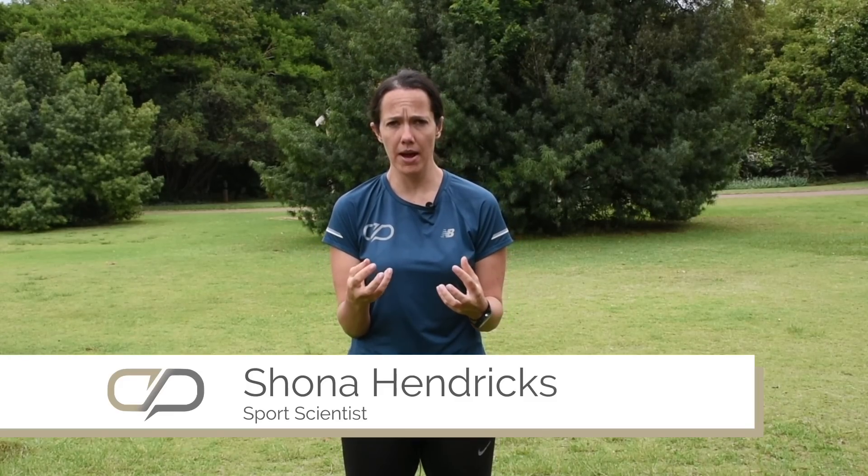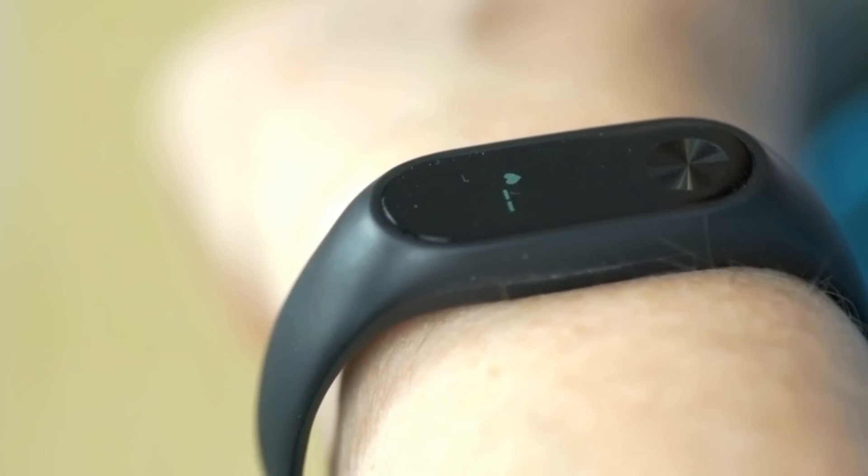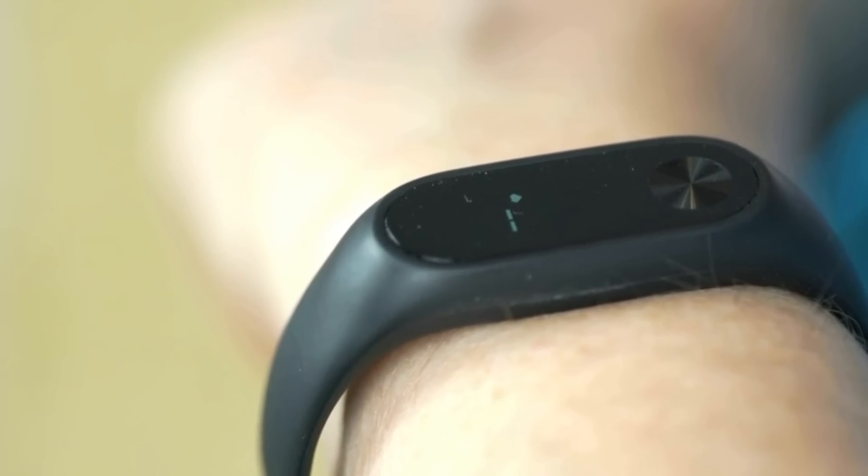When we're working with heart rates — or any data set, but particularly heart rate because there are so many different ways to measure it — we have to ensure that the data we're getting is accurate. Otherwise it means nothing. It doesn't help your training. If you're getting inaccurate or unreliable data, it really is meaningless.